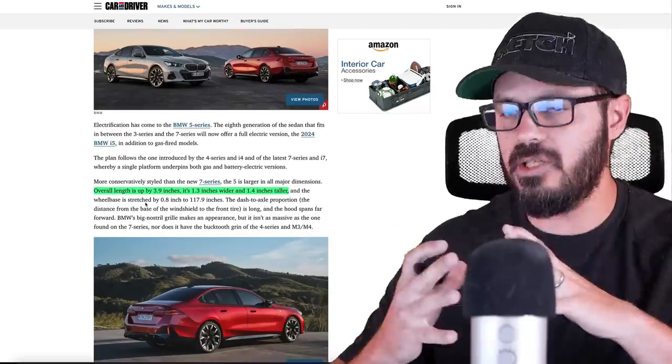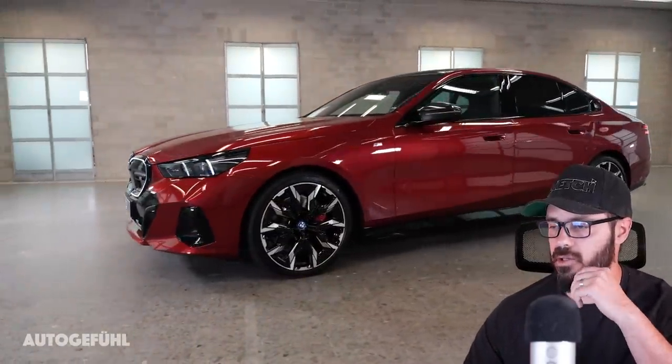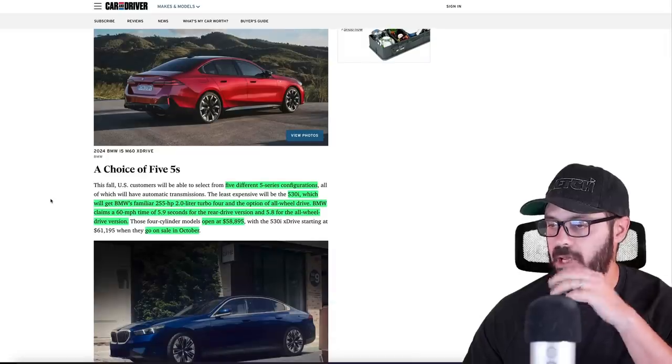Overall, this is a bigger 5 Series than the current generation. The length is longer by 3.9 inches, it's 1.3 inches wider, and 1.4 inches taller, so it grows on pretty much every dimension.